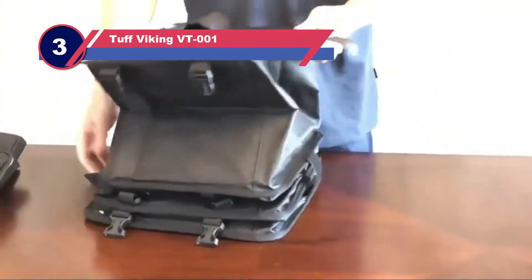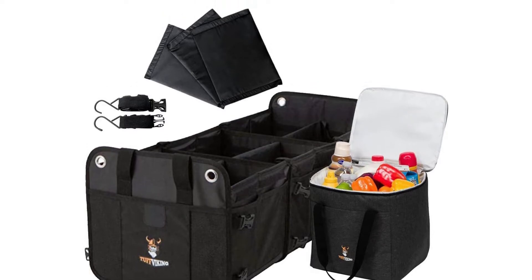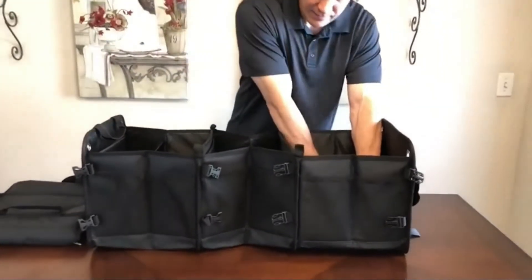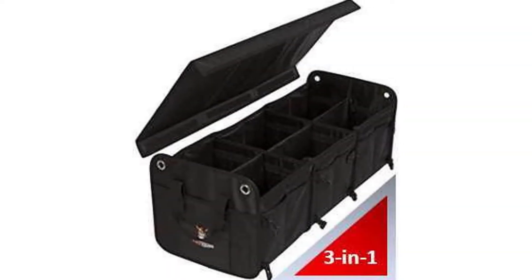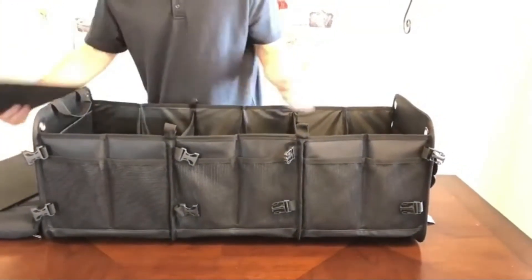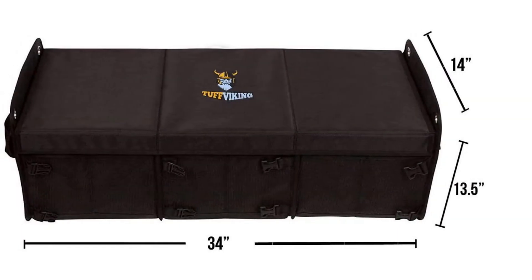Number three: the Tough Biking VT-001 truck toolbox. The organizer is made of high quality, heavy duty polyester with double-thread stitching on the lining, making it strong, durable, and long lasting. The material is water resistant as well as abrasion resistant. The three-layer bottom provides a strong base and is resistant to water, sealing out any moisture from entering the bag.